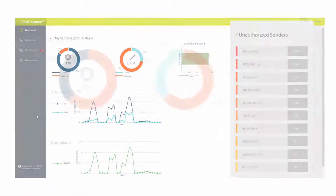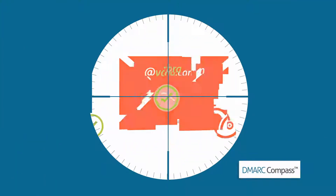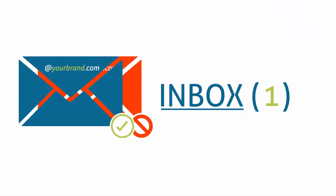Stopping domain spoofing and preventing unauthorized messages from reaching employee and customer inboxes. In addition, DMARC Compass seamlessly integrates with our Detect Monitoring Service Fraud Intelligence solution.